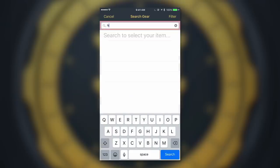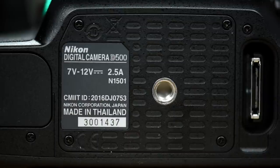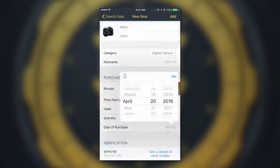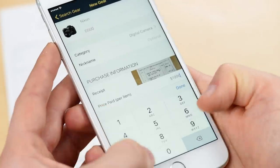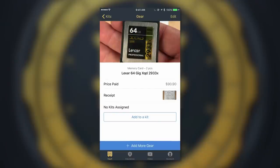With the app, you can quickly and securely input all of your gear into your personal vault. Add pictures of your items and receipts, store and verify your serial numbers, input purchase dates, prices, and much more. Even if your item doesn't have a serial number, you can still add it to your vault.